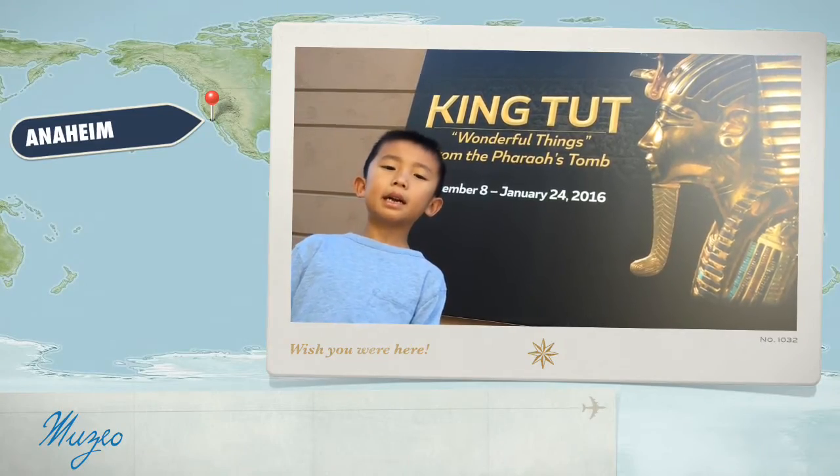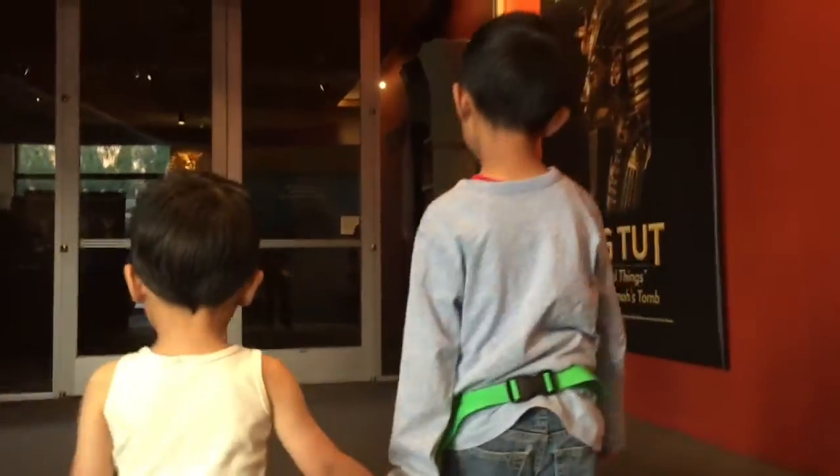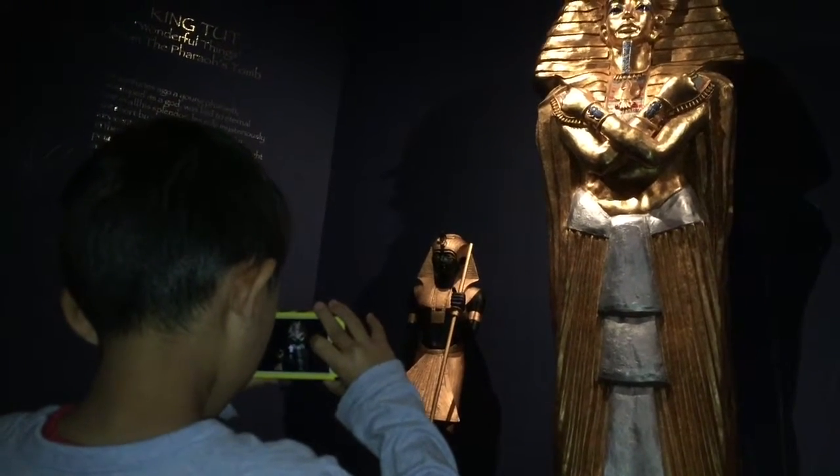We're at a museum for the King Tut exhibit. This dazzling collection of 131 replicas of King Tut's legendary treasures recreates the richest architectural find of all time.